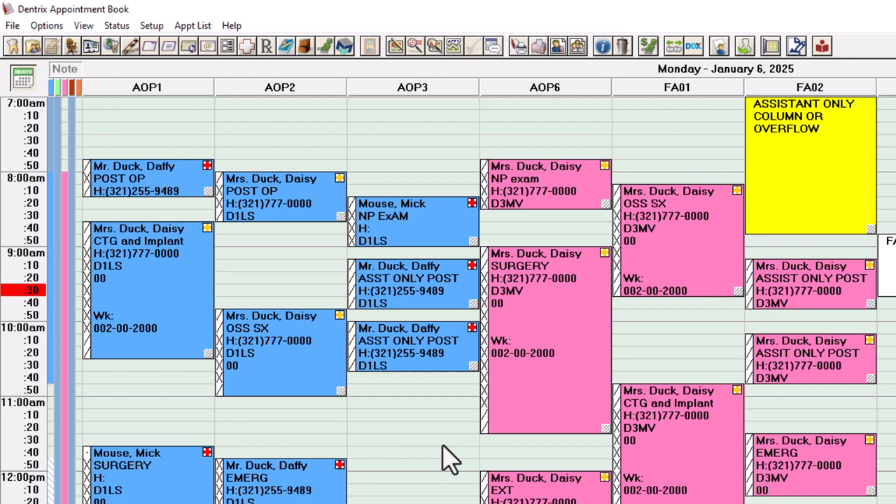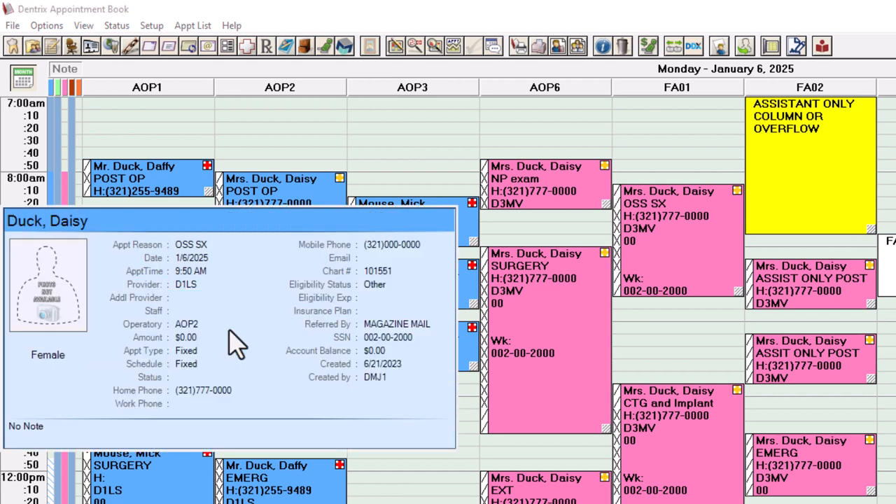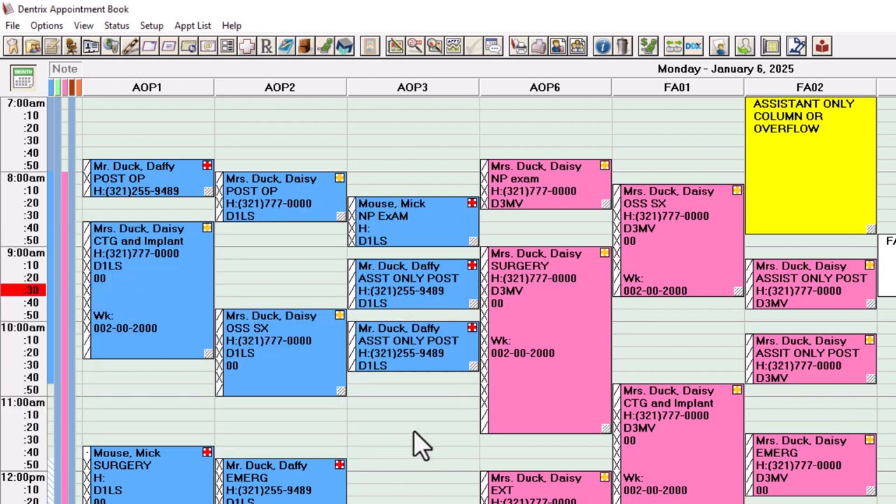Look how much time your assistants could be working with — they have all this time. A patient can come in earlier and they can spend more time with your assistant. Let them be in there and take care of your patient. And if you don't have a runner, a floater, or a sterilizer — get one. They're a low-cost person to come into the office to make sure your talented assistants are doing what they need for your patients.